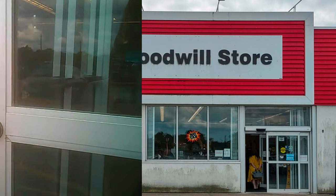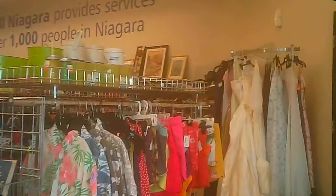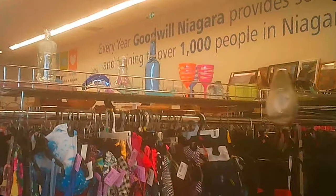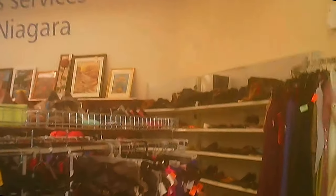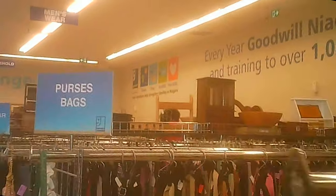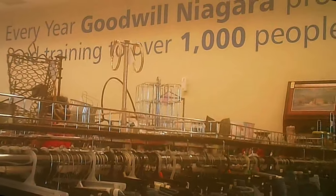As we enter through the automated doors — which is a nice touch — there was a display of Hawaiian shirts right there. We picked up quite a few at this location. You'll notice the typical layout in a Goodwill store: hard goods on top with clothing generally underneath.